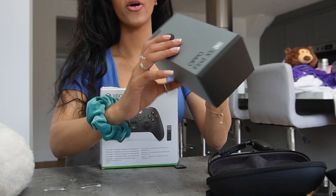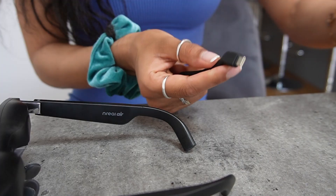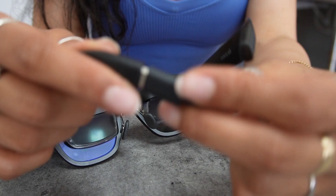EE kindly also sent me the Oppo Find X5 because the glasses only work with Android, so you will need a compatible Android phone — there'll be a link below to check compatibility so you don't buy these glasses without being able to use them. The first thing you need to do is connect your glasses to your phone, just plug it in both ends and the app will pop up and you'll be able to use your glasses.